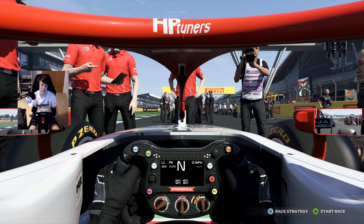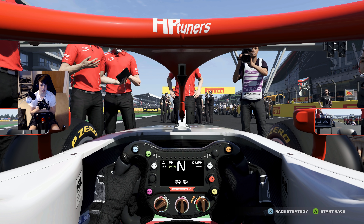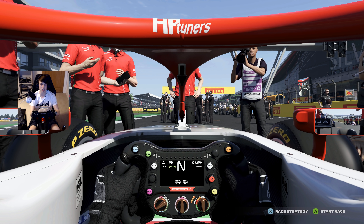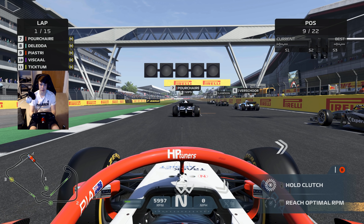We need big points today — I need to be brave. Enzo Fittipaldi has got too big a lead at the top of the championship, so fingers crossed this weekend we can try and close up that gap. Let's dive in to the third and final race of the weekend. We've had so much fun here from Silverstone — fingers crossed that will continue.